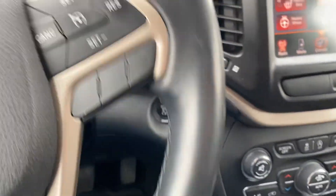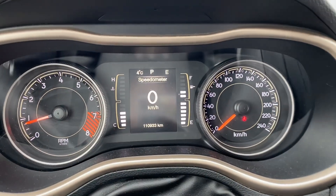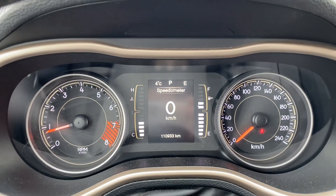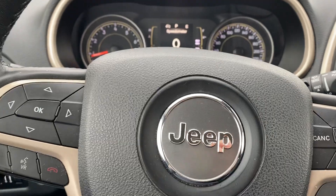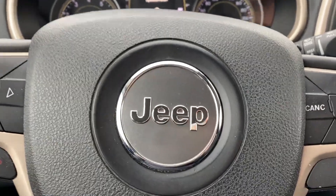Dual climate control. This is a local trade, one owner. It has 110,933 kilometers and is in excellent condition. Come check it out at Country Ford in Wilkie.